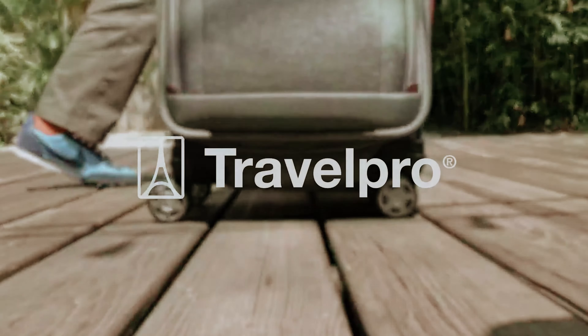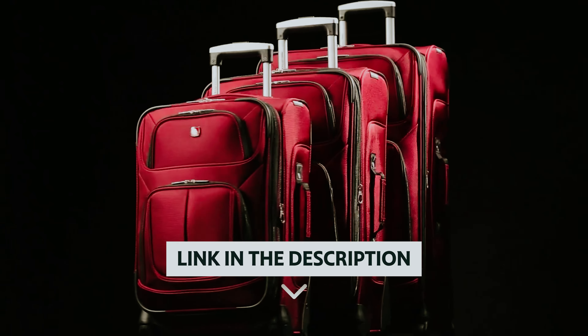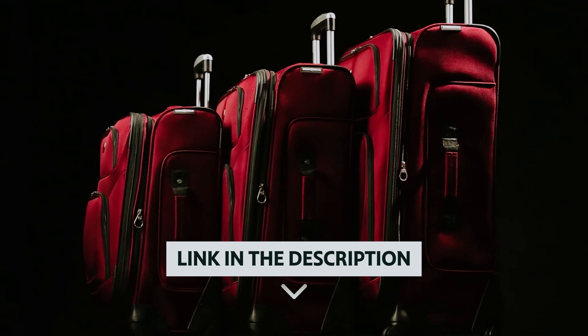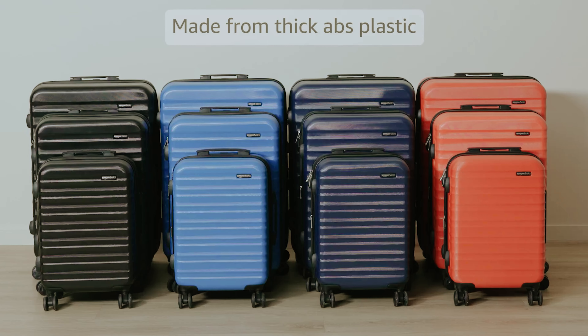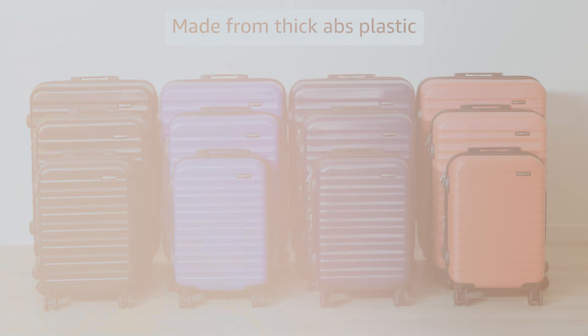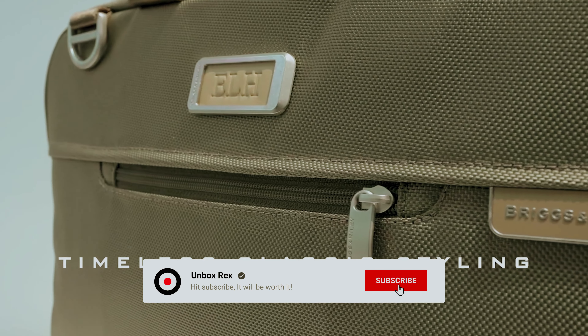So are you ready to elevate your travels? As always, you will find all the links to these products in the description below. Comment below and tell us which travel luggage you are considering. Thanks for watching. If you found this video helpful, then like and share it. Also, don't forget to subscribe to our channel for more amazing videos like this.